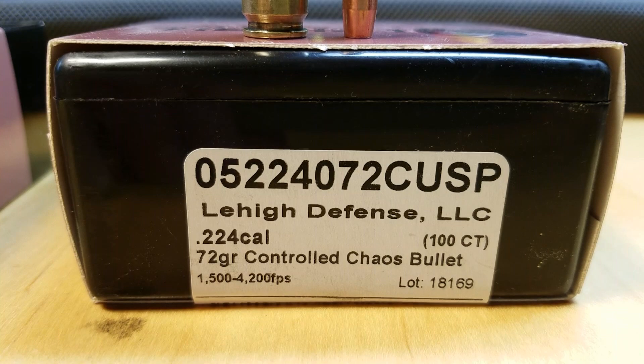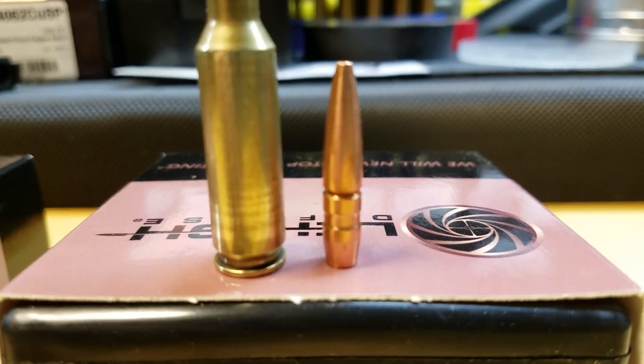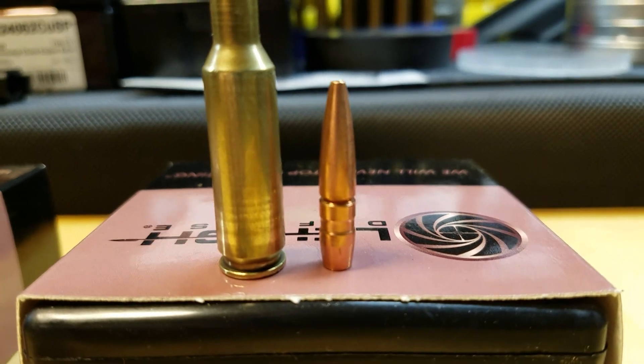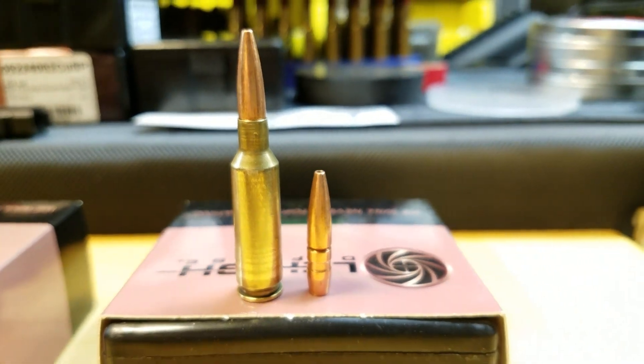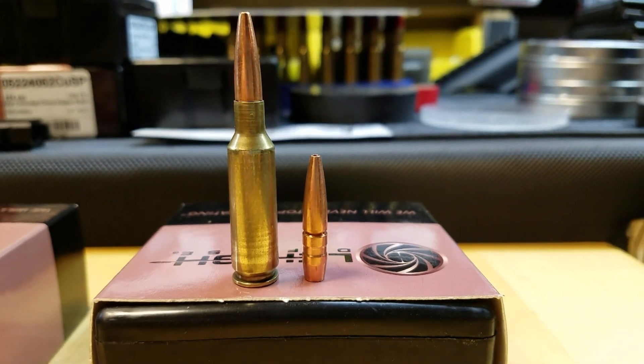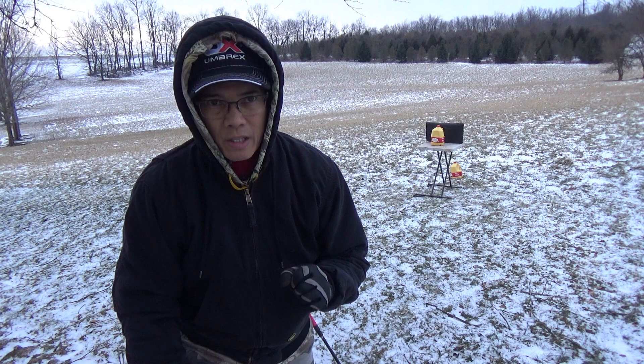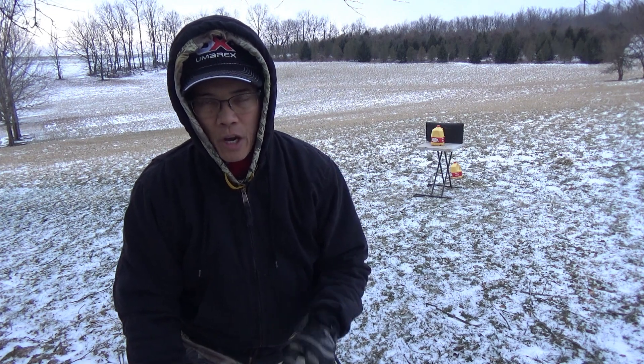The second bullet is a Lehigh Defense 72-grain controlled chaos copper designed specifically for the 224 Valkyrie. I've got some accuracy testing to do next week. Windy conditions tomorrow, don't think I'll be able to get to it. I'm going to do a couple of water jugs and then the gel shots.